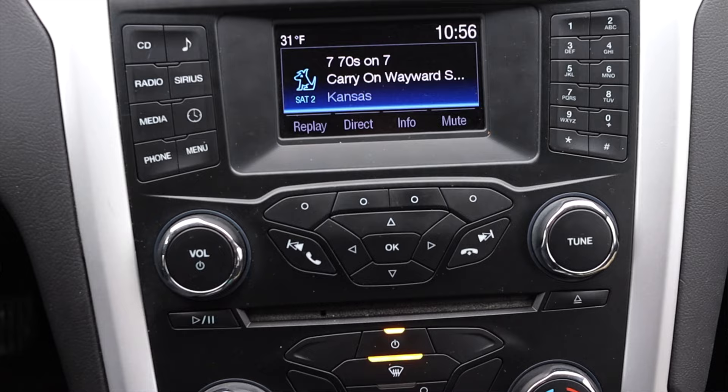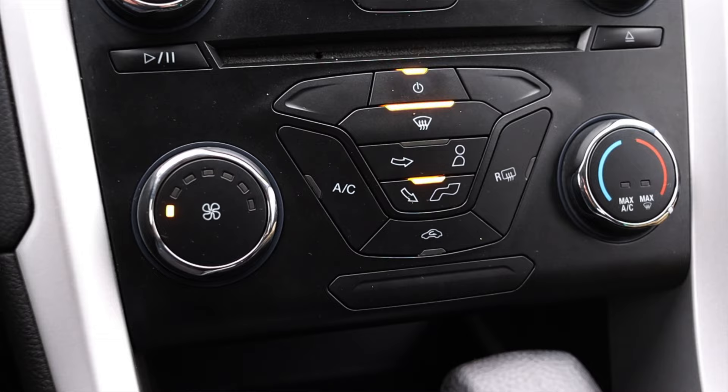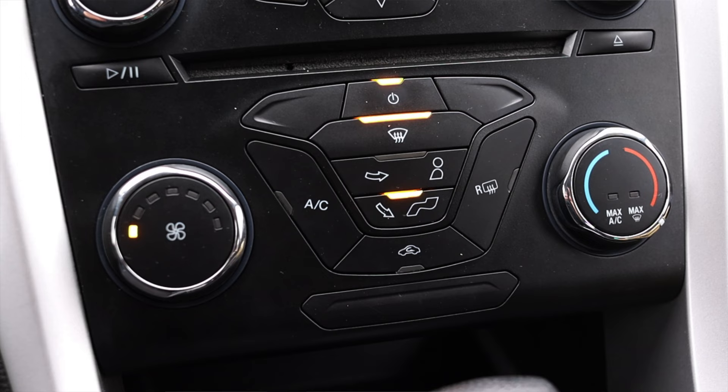Down below that we have the infotainment screen controls — volume, power, tune, and a CD player. Then I have my climate controls, which are arranged in a slightly interesting way, with a sort of center button and outside dial design. It's at least a little bit interesting and different. I do have fan speed, temperature, and airflow direction controls.